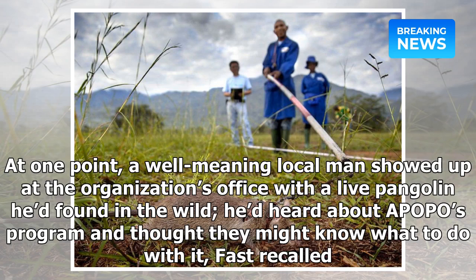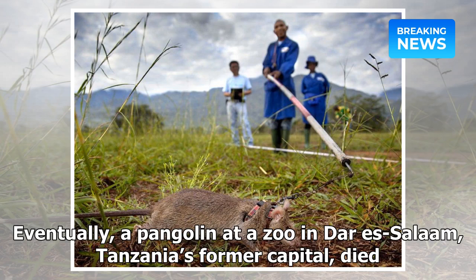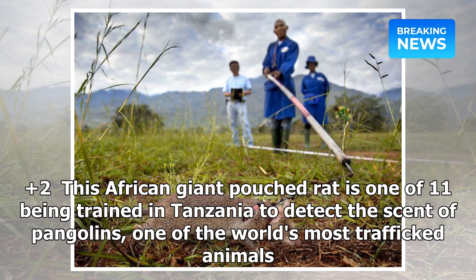At one point, a well-meaning local man showed up at the organization's office with a live pangolin he'd found in the wild — he'd heard about APOPO's program and thought they might know what to do with it. The group handed the animal over to Tanzanian wildlife authorities, who released it in a protected area. Eventually, a pangolin at a zoo in Dar es Salaam, Tanzania's former capital, died, and now its remains are being used to train the rats.